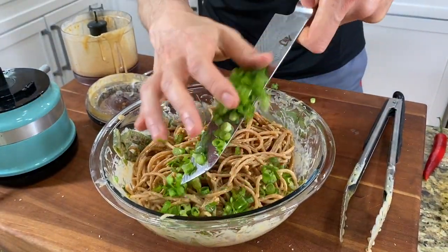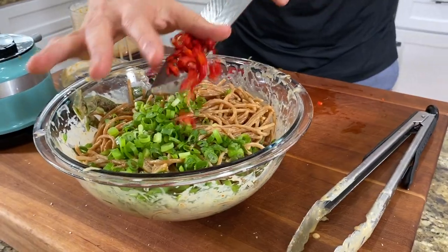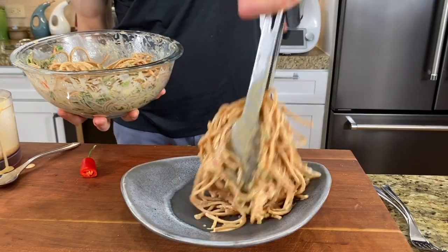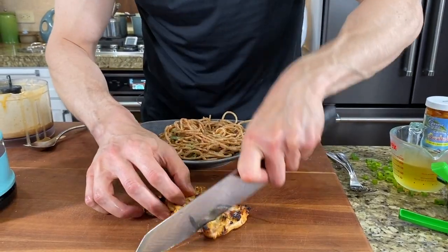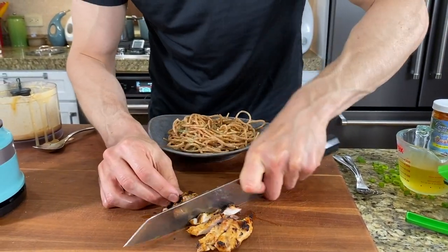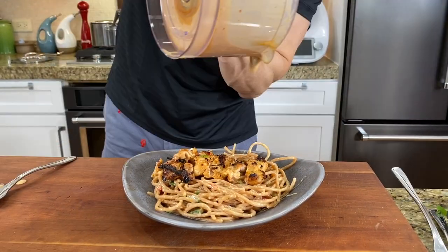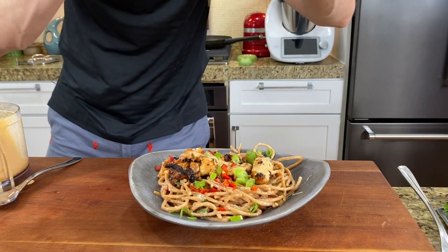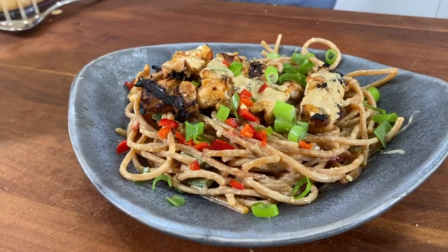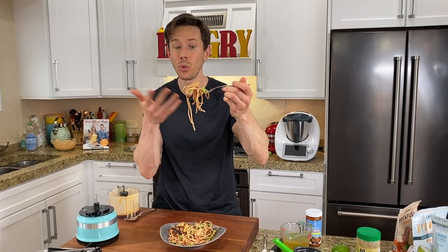Add some green onions and chop up that red chili. Let's plate some of those peanut noodles and slice some of those yogurt-marinated thighs. A little more peanut sauce, and some more chilies and green onions. There it is, you guys — lunch is served. Perfect for the summer, and perfect even cold the next day.